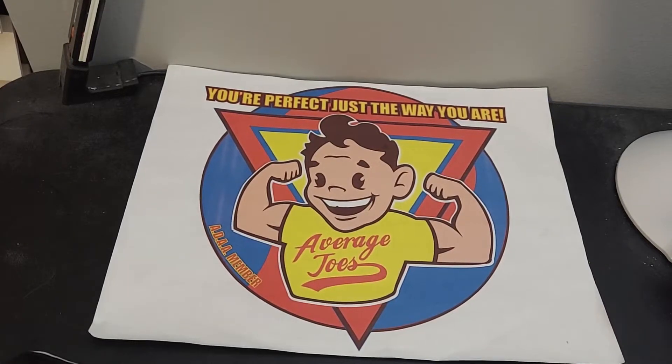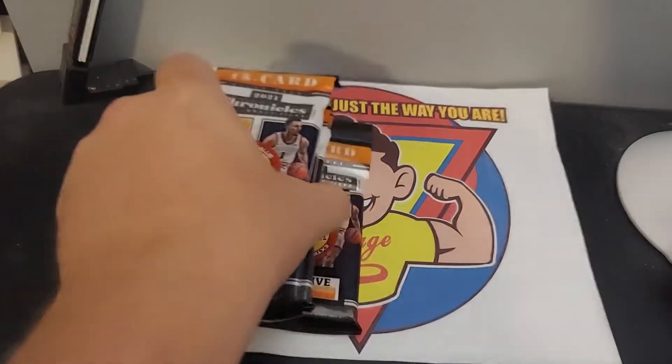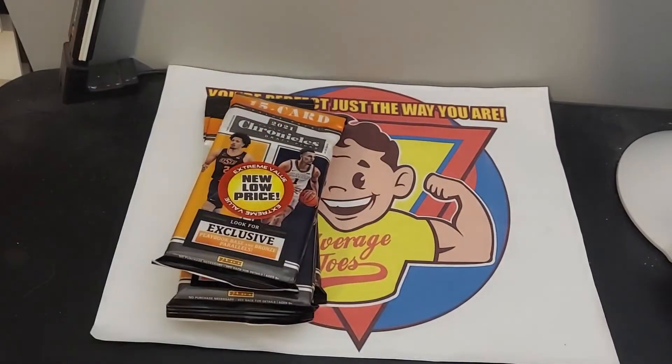Hello everybody and welcome to Average Joe's, where you're perfect just the way you are. But if you have a few more cards in your collection, check out what we got here.